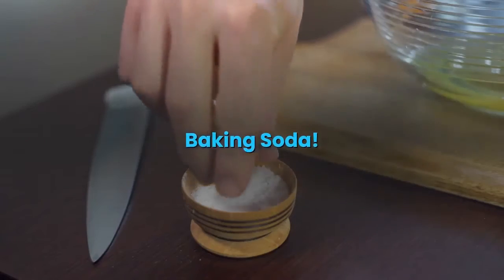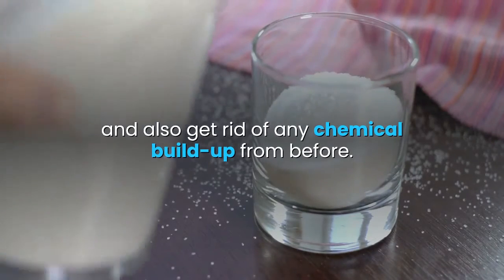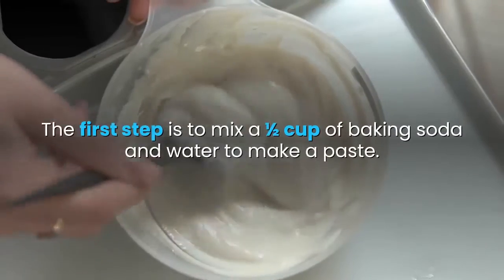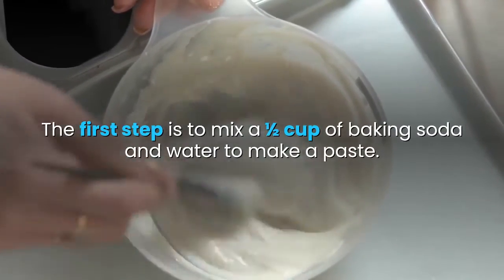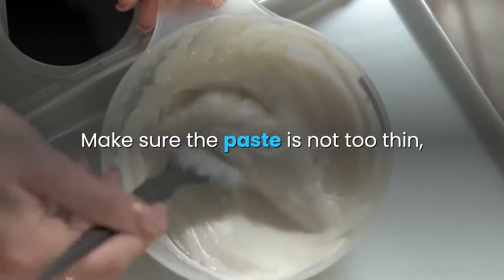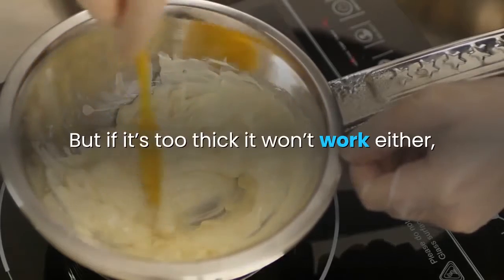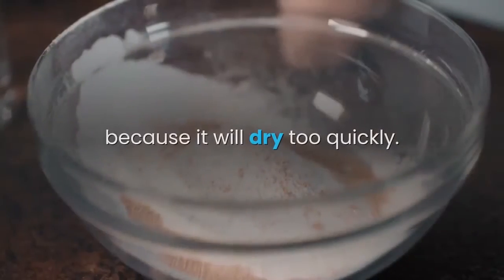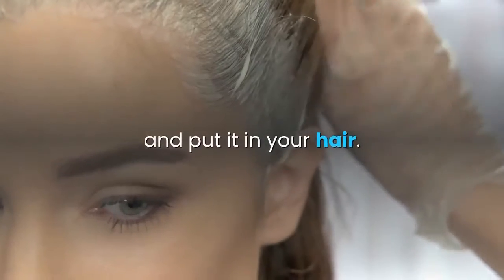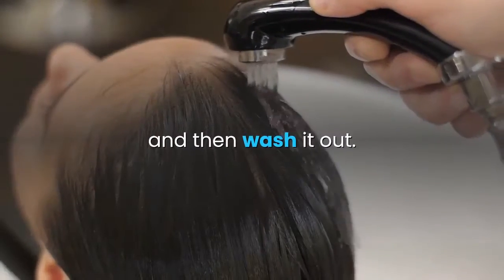Baking soda will lighten your hair and also get rid of any chemical buildup from before. Mix a one-half cup of baking soda and water to make a paste. Make sure the paste is not too thin, because it will slide out of your hair. But if it's too thick it won't work either, because it will dry too quickly. Make sure it's just right, put it in your hair, leave it for 15 to 20 minutes, and then wash it out.